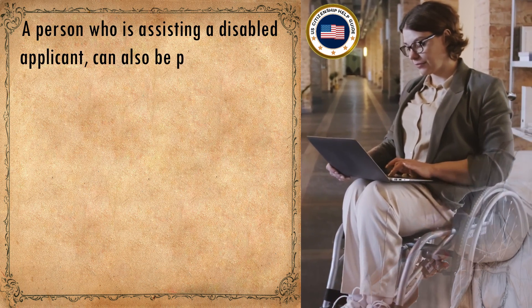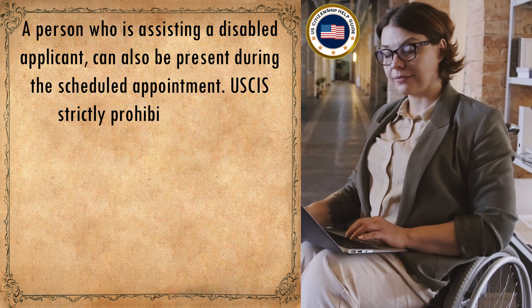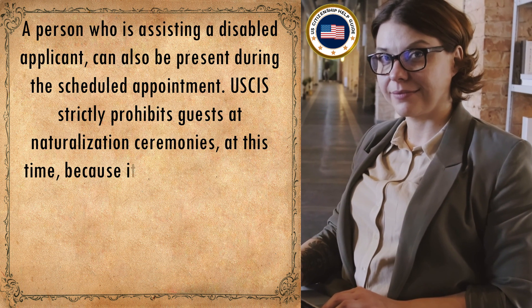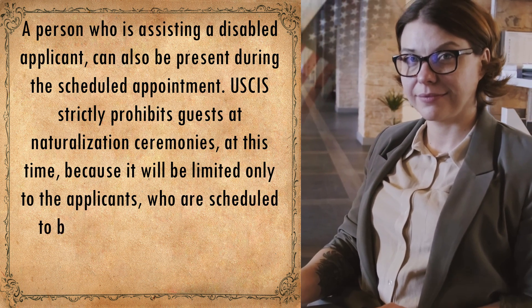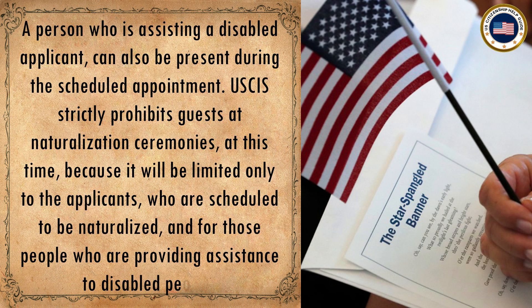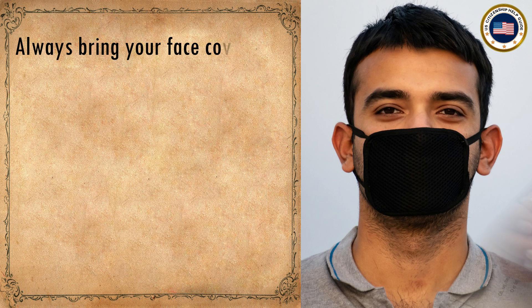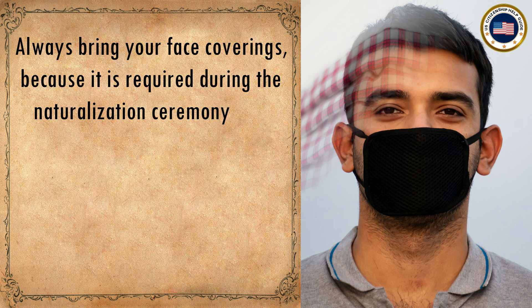A person assisting a disabled applicant can also be present during the scheduled appointment. USCIS strictly prohibits guests at naturalization ceremonies at this time, as these will be limited only to scheduled applicants. Anyone providing assistance to disabled people must bring face coverings, as they are required during the naturalization ceremony.